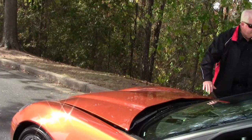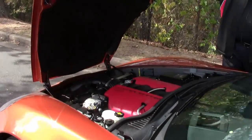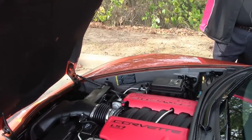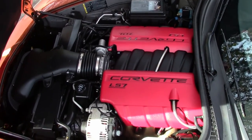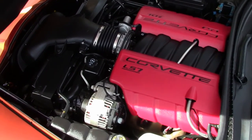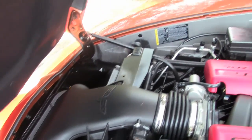Now I'm going to take you into the LS7 engine compartment — 505 horsepower. There she be, folks: 4.0 LS7, 7.0-liter.